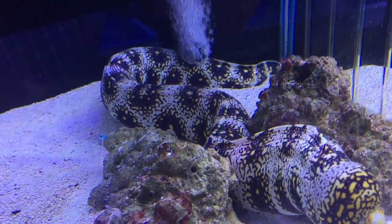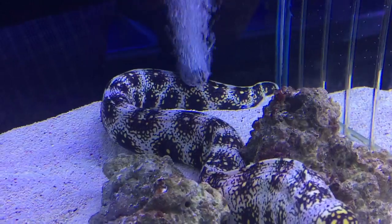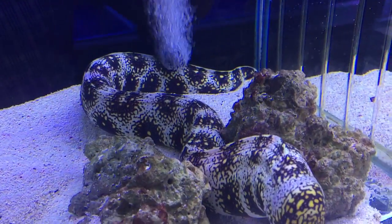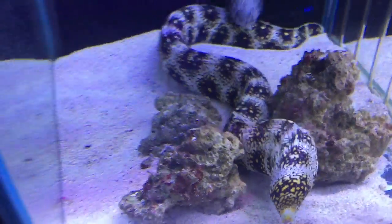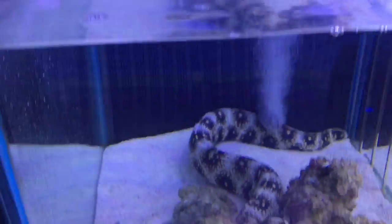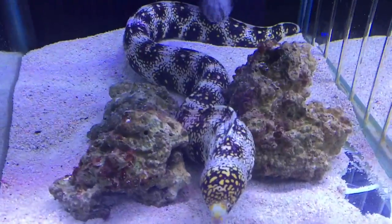You can see how he's quite beautifully camouflaged to slot into the live rock and coral. Beautiful animal. Very important you have lids and you even want weights on the lids, otherwise he'll crawl out on you sometimes.